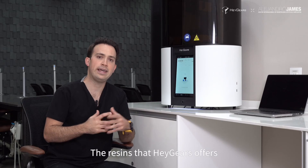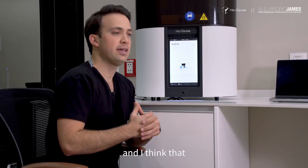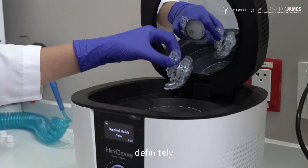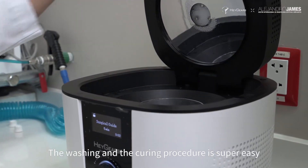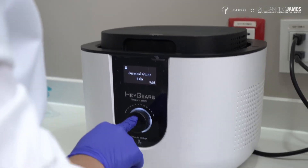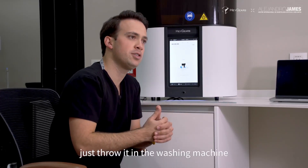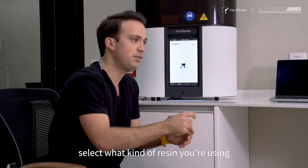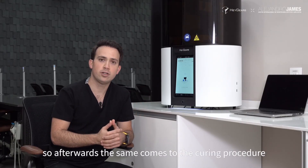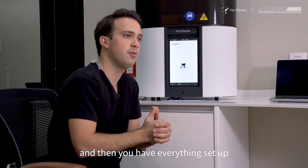The resins that Heygears offers are perfectly suited for our everyday practice, and I think it's something that I could personally recommend to anyone. The washing and curing procedure is super easy, because the washing machine has a preset for every kind of resin that you're using. You just throw it in the washing machine, select what kind of resin you're using, press start, and basically it's that easy. Afterwards, the same comes to the curing procedure, and then you have everything set up.